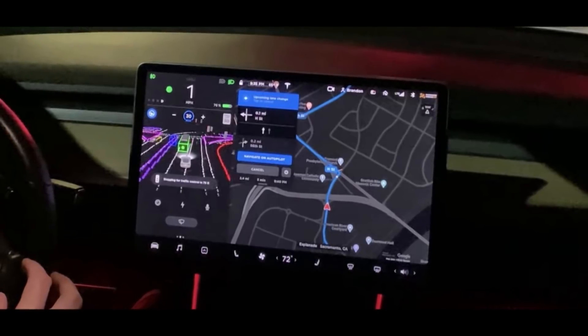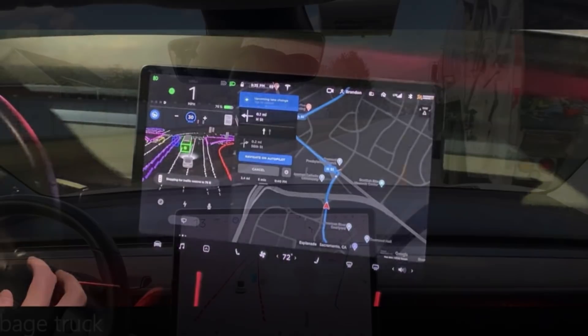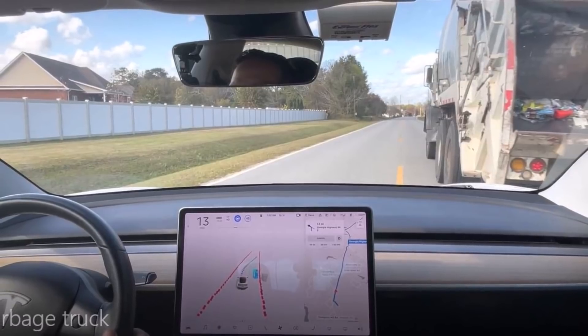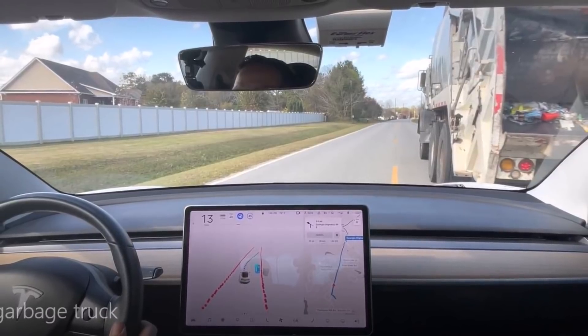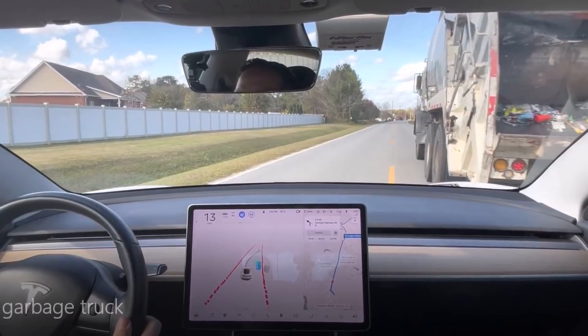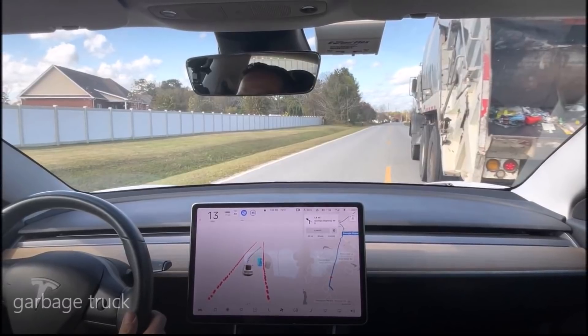This is Armin Haryan from torquenews.com. Did you like this video? What other situations do you think Tesla engineers need to consider for safe FSD? Please write in the comments, like this video — it helps us — and subscribe to our channel for daily Tesla news. This is Armin Haryan from torquenews.com. Have a wonderful rest of the day. God bless you everyone, and see you soon in our next report.